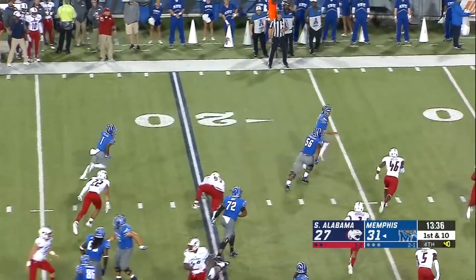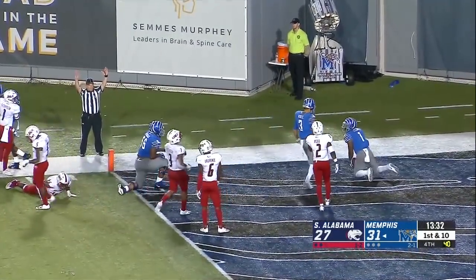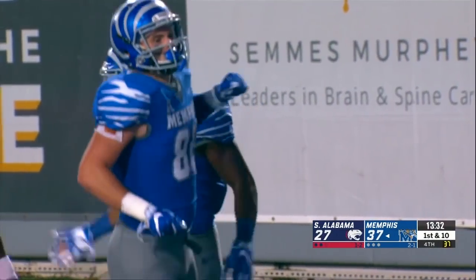First down, reverse — Pollard blocking — touchdown Tigers! Well done. Get it into your weapons, and that is certainly a big weapon for the Tigers.